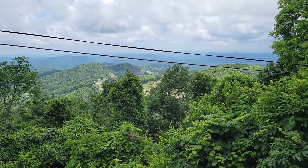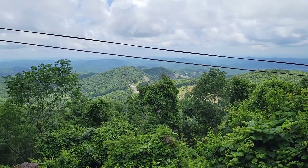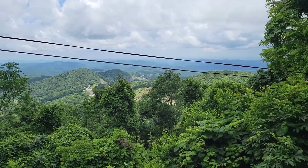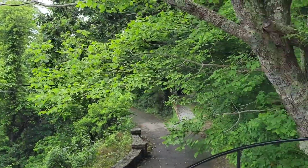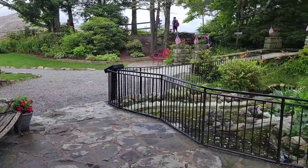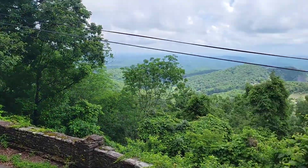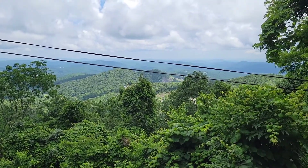In conclusion, Blowing Rock is a nice place to visit. They do charge about $9 per adult. It is a short path — nothing very long. You'll probably spend like an hour here tops. But again, it is a nice place. I would recommend coming here if you are in the area and just looking to do a little scenic walk. And on that, this is the Blowing Rock in Blowing Rock, North Carolina.